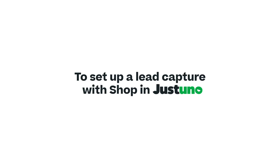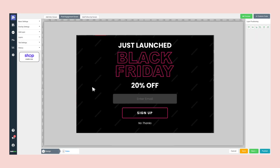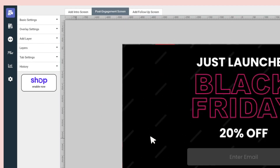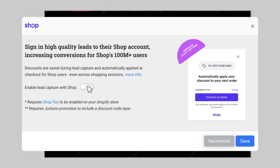Set up Lead Capture with SHOP in less than a minute on Just Do Know. Once Shopify Payments and ShopPay are enabled on your storefront, simply select the lead capture you would like to activate with this feature. Then in the Design Canvas on the left-hand side, there is a button labeled Shop Enabled Now — simply click it and confirm you want to enable Shop on your promotions.